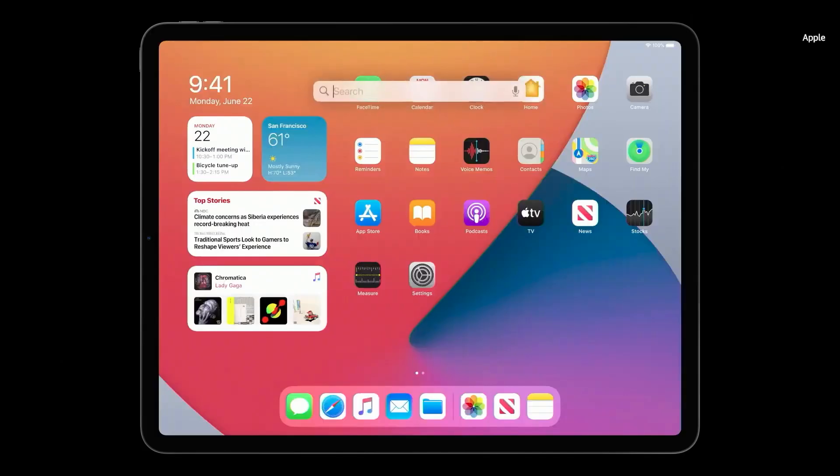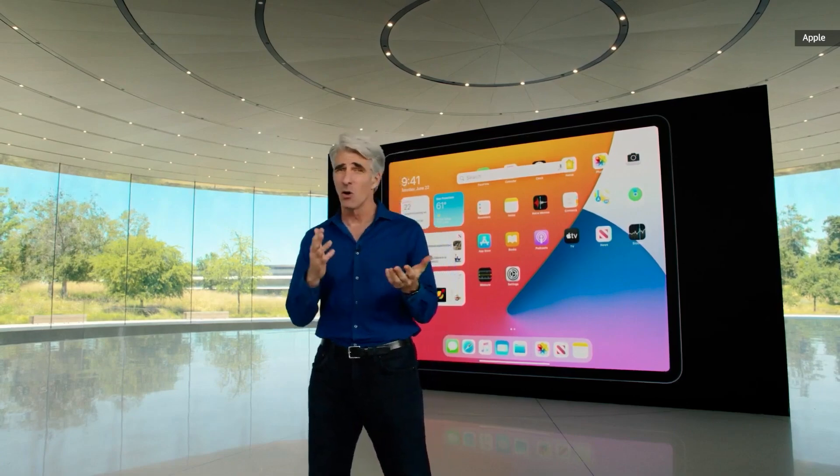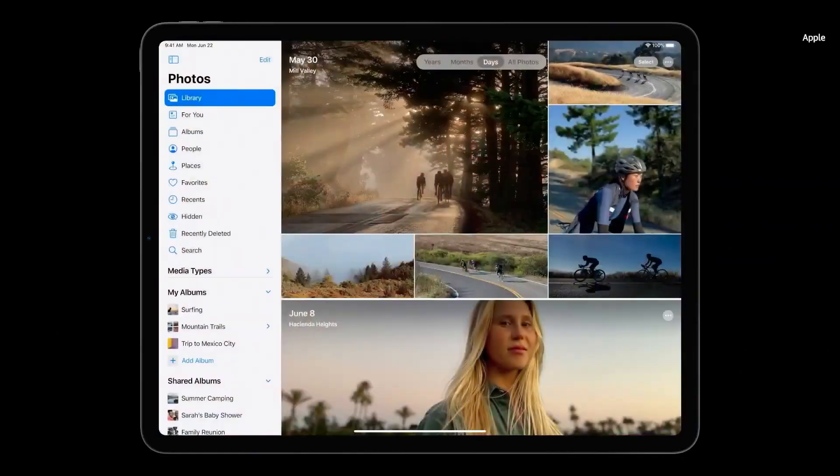We've redesigned Search with a new compact design. You can start a search from anywhere, like the home screen or over any app. We've rebuilt Search from the ground up to be universal. You just start typing a few characters and you can instantly get to where you're going.